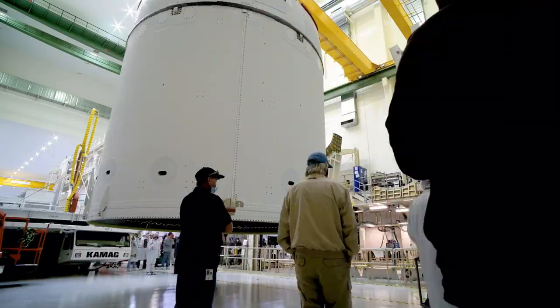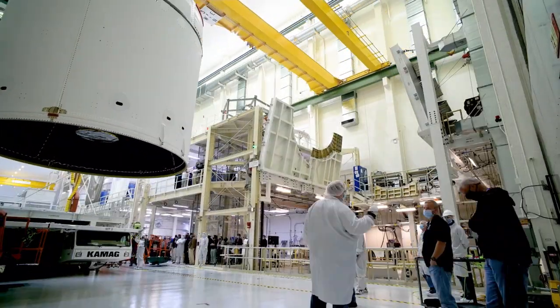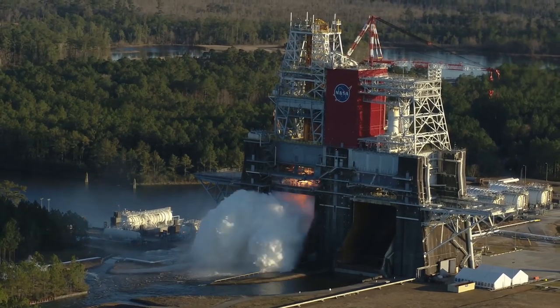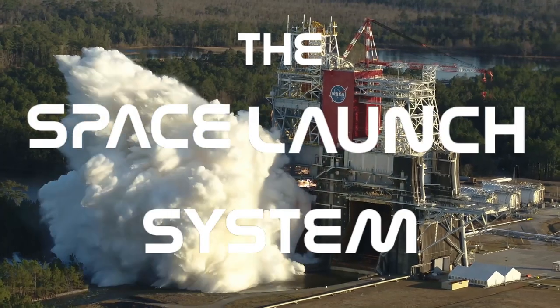Clocking in at nearly 26.5 metric tons, Orion is quite heavy. As such, there's only one rocket on Earth capable of sending that much payload to the moon: the Space Launch System.